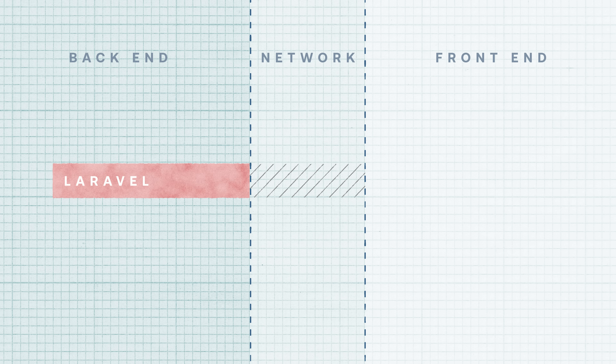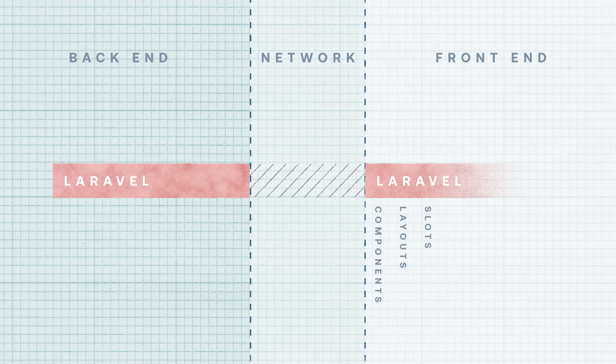That is not where it stops — it does go to the frontend. It's got a full templating language with everything you would expect: components, layouts, slots, loops, variables, and all of that kind of stuff. So if you wanted to build a full stack application with just Laravel, you absolutely could.